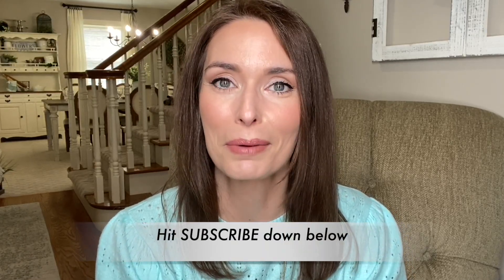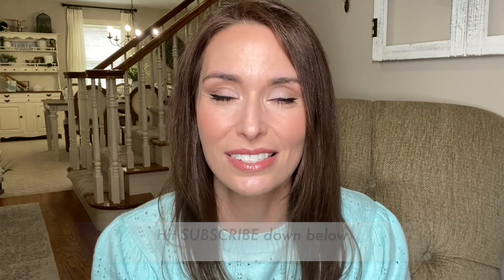Here on my channel, you're going to see tons of decorating, lots of shop with me's for home decor, DIY home projects, clean with me's and even some lifestyle content. If that sounds like something that you would enjoy watching, I hope that you'll consider subscribing. I'd love for you to join us.